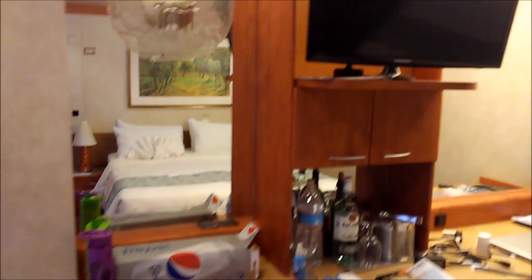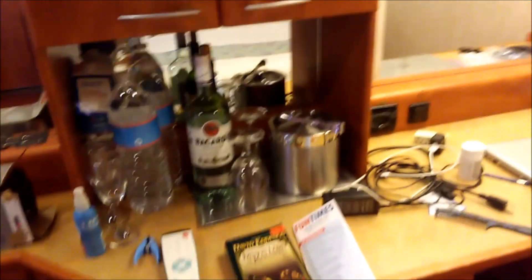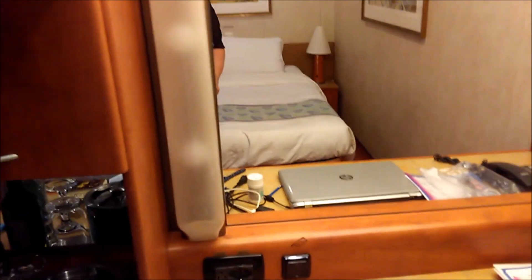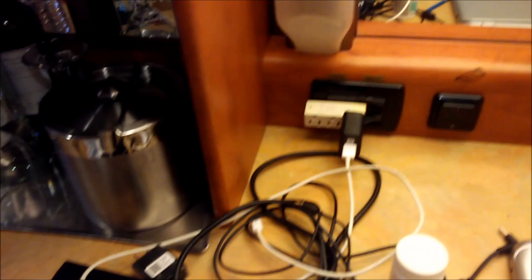Beautiful room with a TV mirror over here, covers under here, and we had some drinks. Unfortunately, you only have one power outlet, so we brought a three-way power strip so we can plug in multiple things. There's also a nice makeup mirror with a stool underneath.